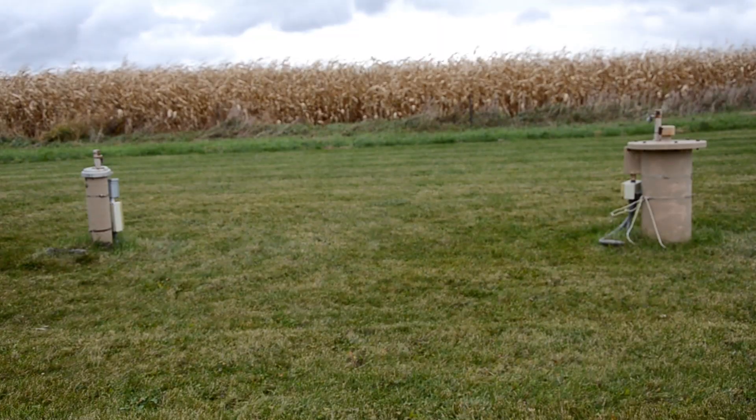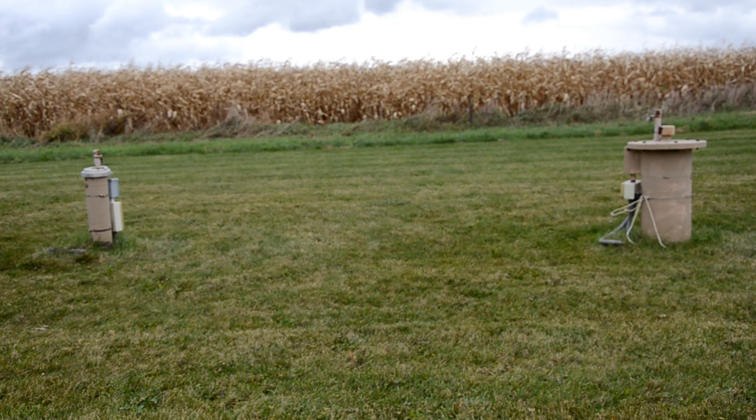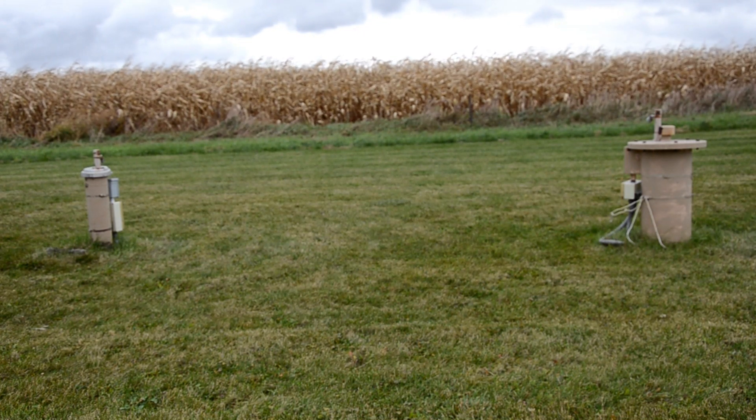Do you know where your drinking water comes from? If you live in the Estable Bayfield and Maitland Valley watersheds, your water will come from a private groundwater well, a municipal groundwater supply, or from Lake Huron through a pipeline.